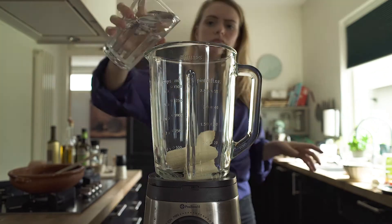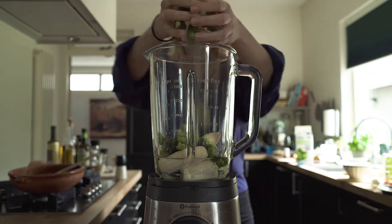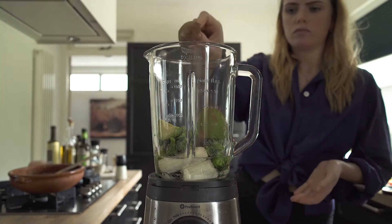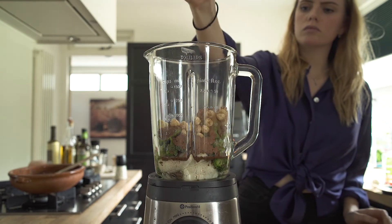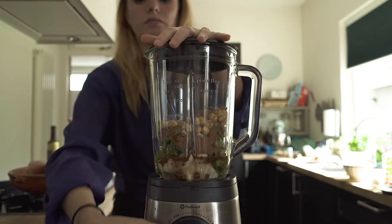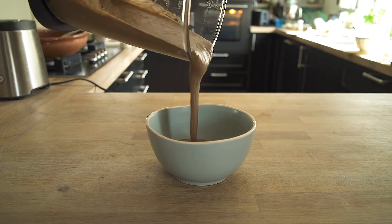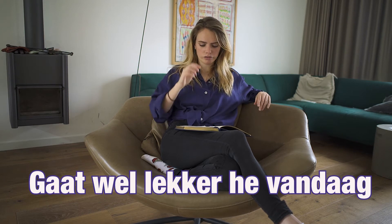Smoothie number 1: the Nutella smoothie. For this you of course use all the basic ingredients: banana, water, frozen vegetables. For this one I use broccoli. You can choose whatever you want. Then avocado. What I add on top of that is cacao and hazelnuts. And that's basically it, because that's all you need for a Nutella smoothie — just cacao, milk, and hazelnuts.